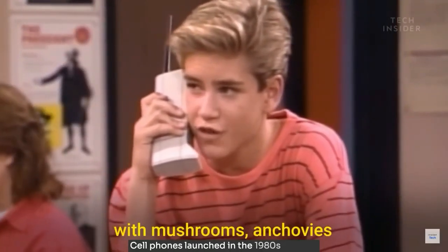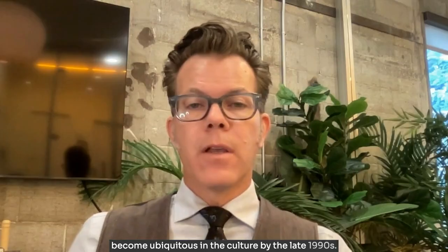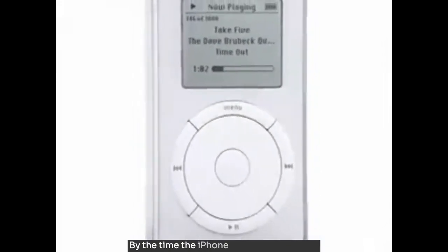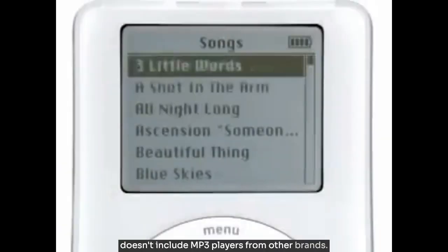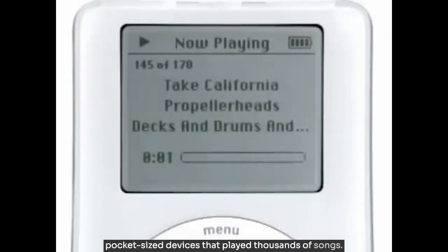So let's work backwards a bit more just to see how the pathways were laid out. Cell phones launched in the 1980s and had become ubiquitous in the culture by the late 1990s. Consumers had become conditioned to expect to have phone service in their pockets. For the iPhone, there was the iPod. The original iPod launched in October of 2001, and by the time the iPhone launched, Apple had sold almost 100 million iPods — and this doesn't include MP3 players from other brands. By 2007, consumers were used to carrying around pocket-sized devices that played thousands of songs.